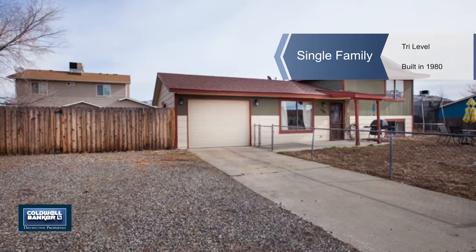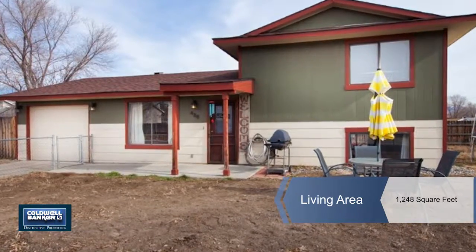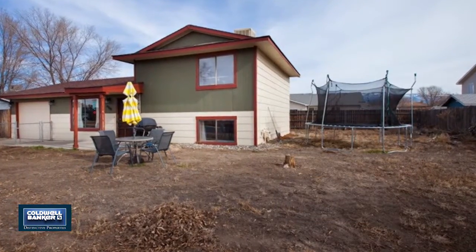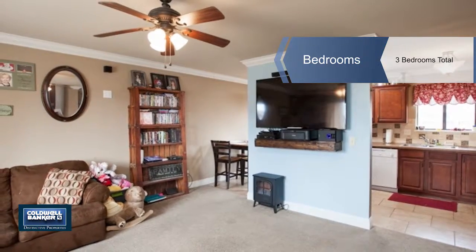The price is right on this cute tri-level home presented by Julie Jacobson. This home is eligible for USDA financing. It has a three-bedroom, two-bath floor plan with a one-car garage and it sits on a large .15-acre lot.